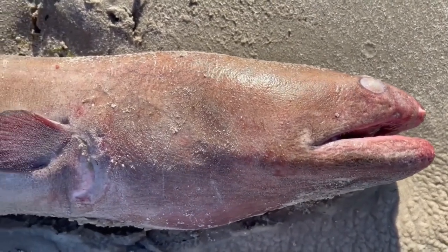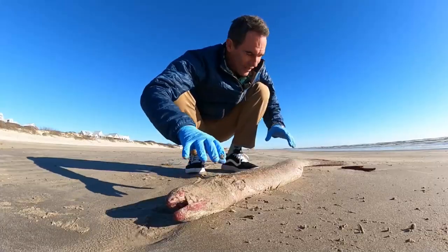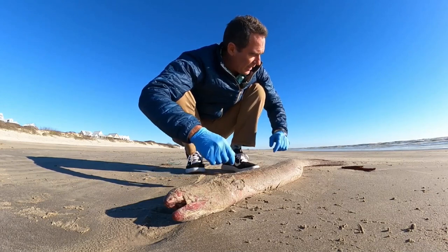The interesting thing about these is that usually you find them a lot smaller. People use them for fishing bait and stuff like that, so obviously this one's too big for that. Most of them you find are small, and people hook them on there — great fishing bait.